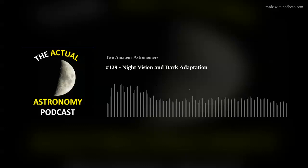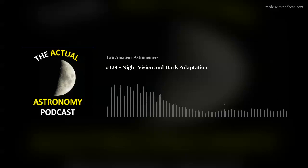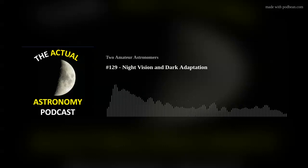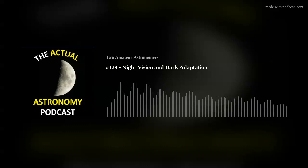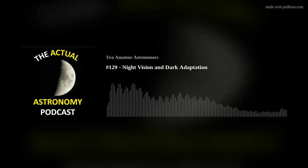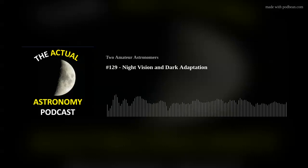I don't believe what I just shared will have a dramatic impact — if you couldn't see M33 before, this won't suddenly allow you to see it. But it might help you tease out a little more faint detail. I suspect it's similar to comparing eyepieces: for the most part they're all the same, but at the thresholds you start to notice some differences. Regardless, it's quite interesting that getting your eyes ready for darkness is far more involved than I ever thought.